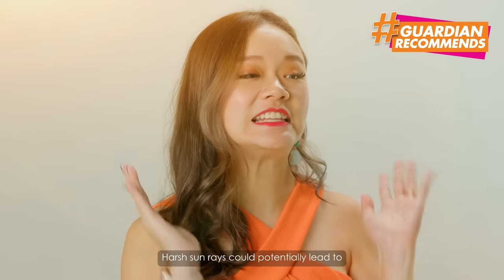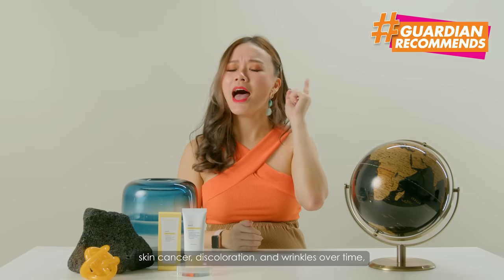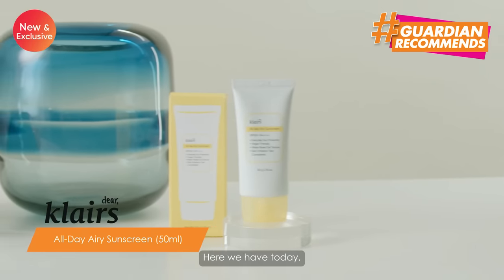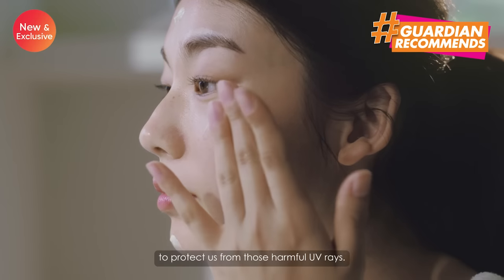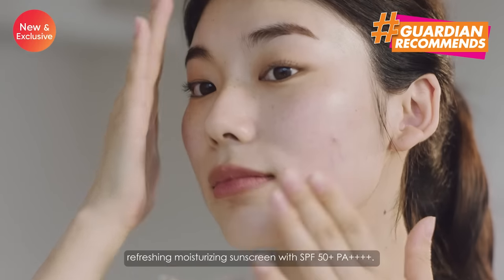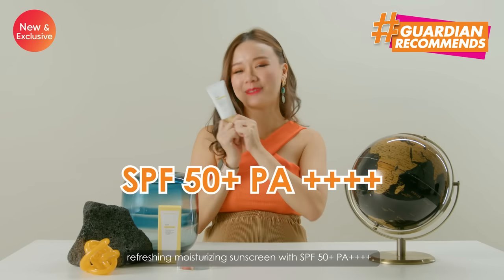Harsh sun rays could potentially lead to skin cancer, discoloration and wrinkles over time, hence applying sunscreen daily is important. I have the Klairs All Day Airy Sunscreen from Korea to protect us from the harmful UV rays. This All Day Airy Sunscreen is lightweight, refreshing, moisturising sunscreen with SPF 50+, PA++++.